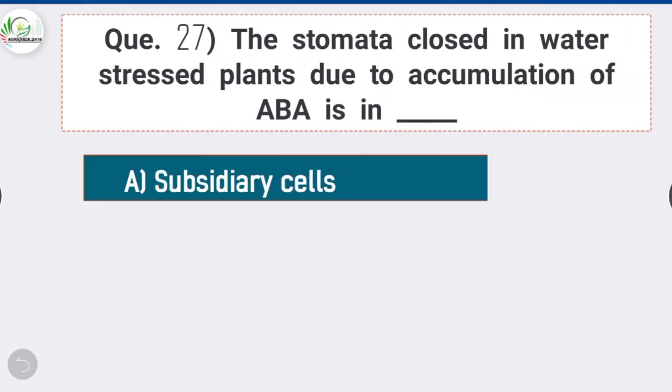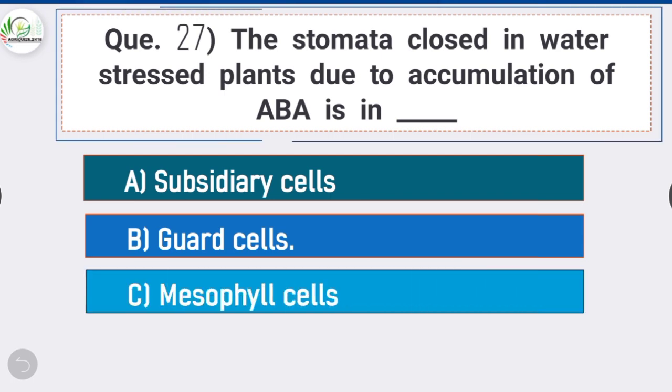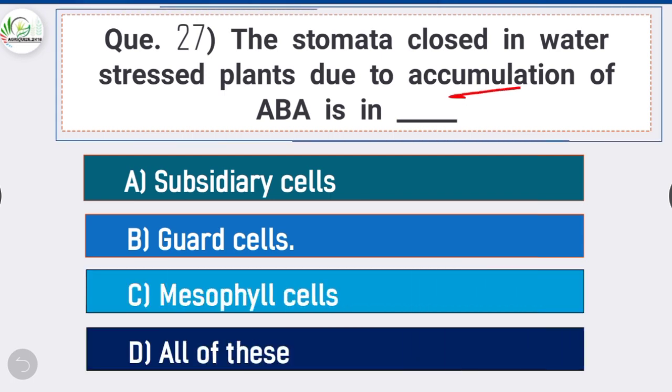Question 27: The stomata close in water-stressed plants due to accumulation of ABA in — option B is correct: guard cells. Stomatal closure occurs when the two guard cells surrounding the stomatal opening lose turgor pressure and close the opening. Among the many signals that induce stomatal closure, the best known is ABA.